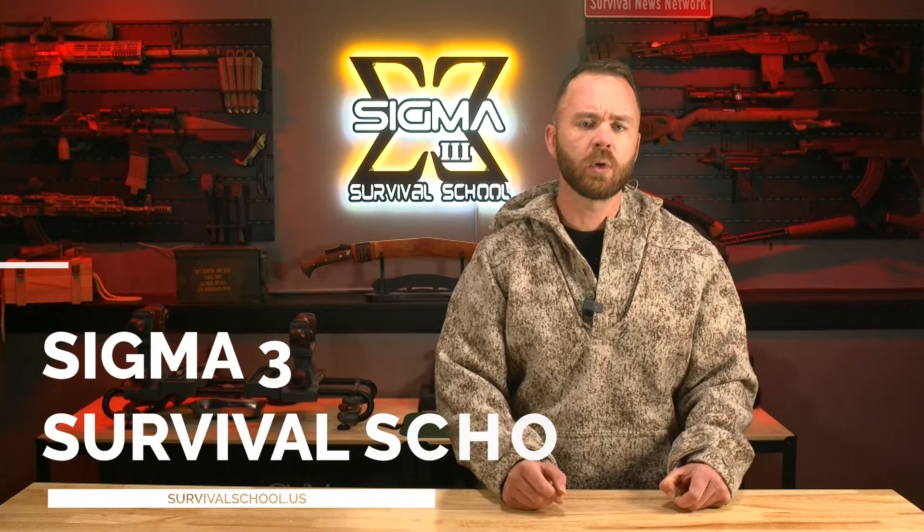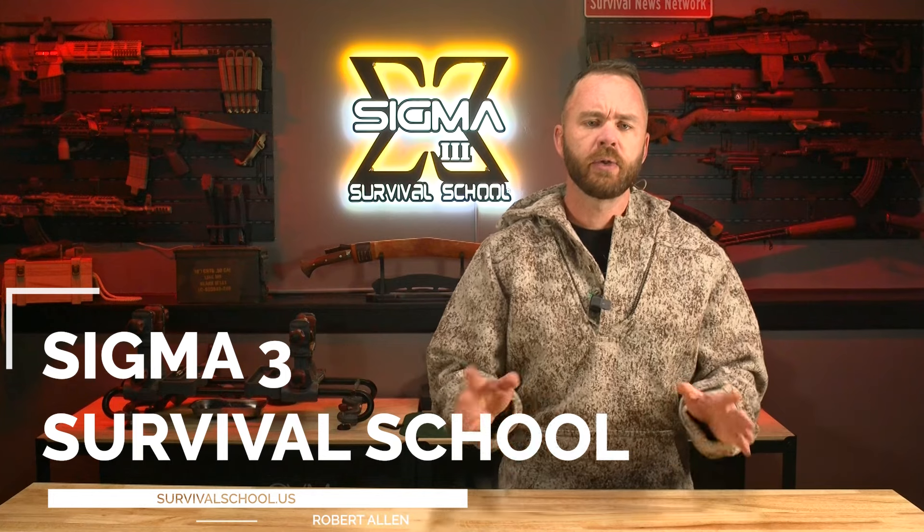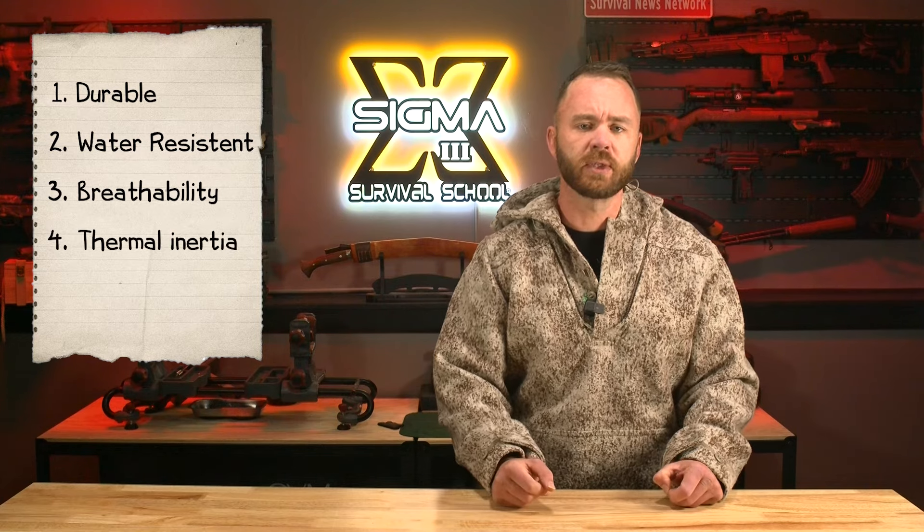Welcome back. Today we're going to quickly cover my favorite wool clothing items that I've used during my 15 years as a survival instructor. Wool's always been my favorite fiber for most situations and it's the best general-use fiber for outdoorsmen. Wool is superior to other fibers for several reasons: it's highly durable, highly water resistant, has great breathability, and even when soaking wet it maintains around 80% of its thermal value.